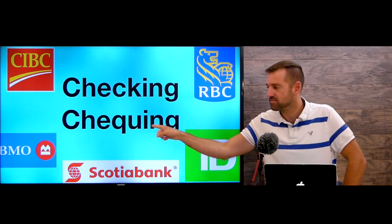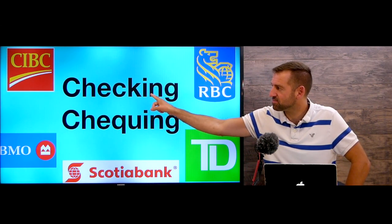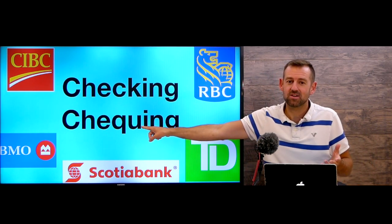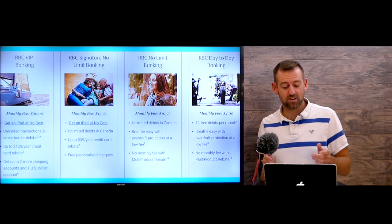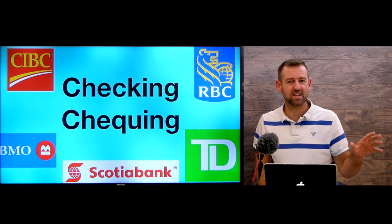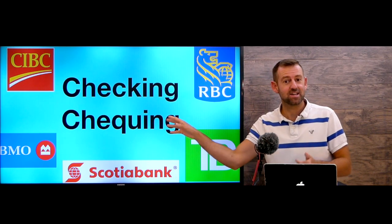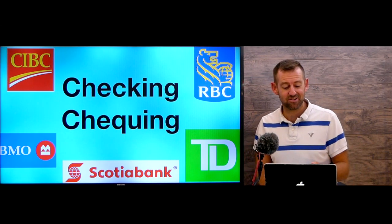One thing worth mentioning: in Canada, 'checking' is officially spelled C-H-E-Q-U-I-N-G, whereas in the US it's spelled C-H-E-C-K-I-N-G. A lot of Canadians use the American spelling too — it's the same word, just spelled differently. In this video we're looking at just chequing accounts, not savings accounts or investments.